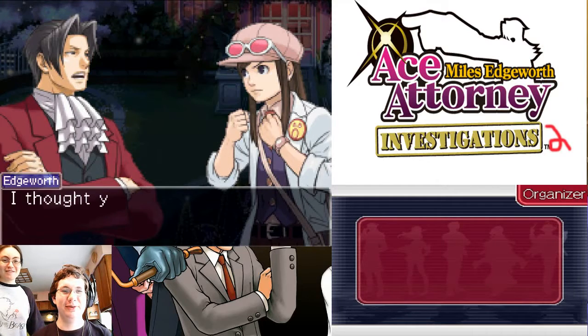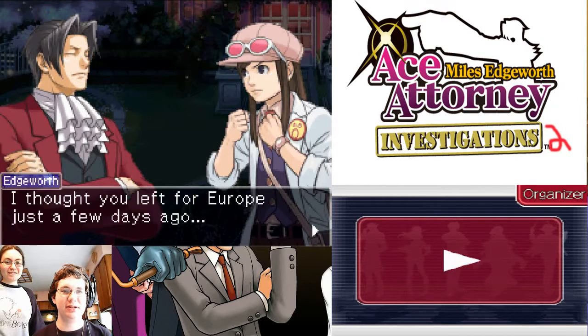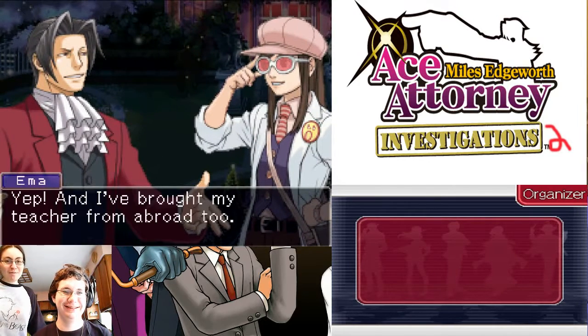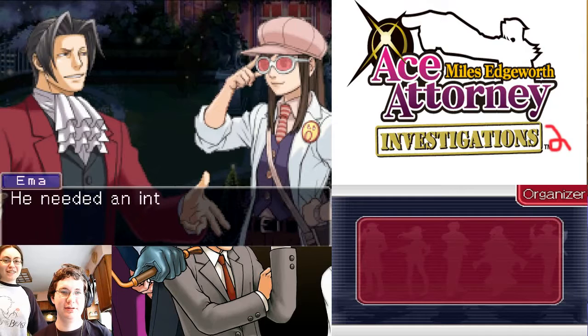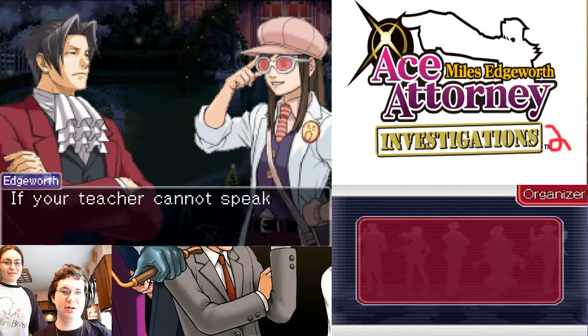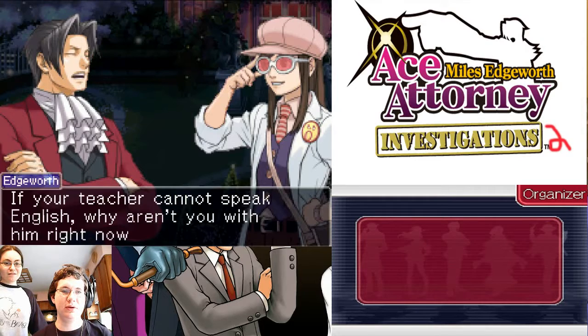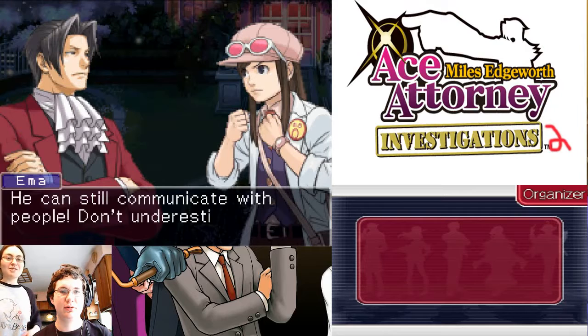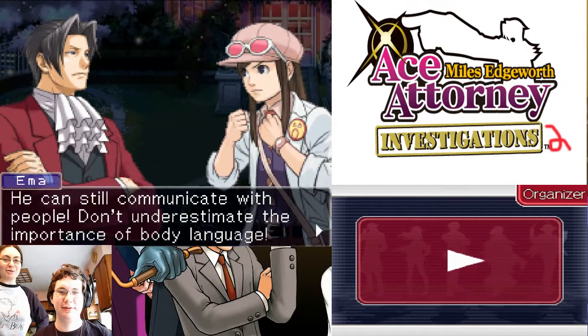He said you lost your badge at the Grand Tower and Kay became a mummy! Damn it, Gumshoe! Please calm down. I thought you left for Europe just a few days ago. Don't tell me you've come back already. Yep! And I've brought my teacher from abroad too. He needed an interpreter, so I volunteered to help. If your teacher cannot speak English, why aren't you with him right now?